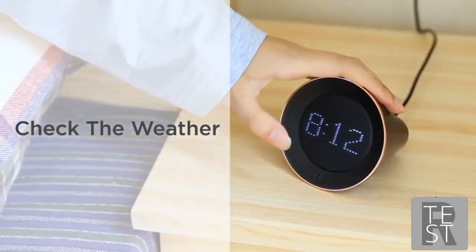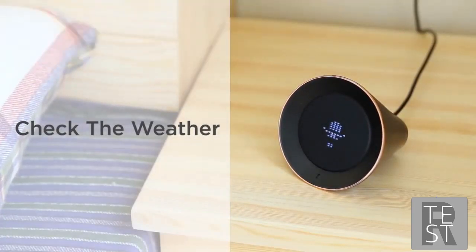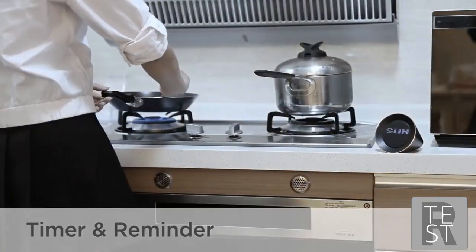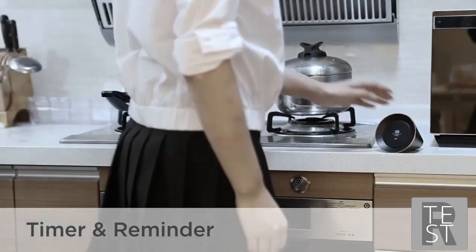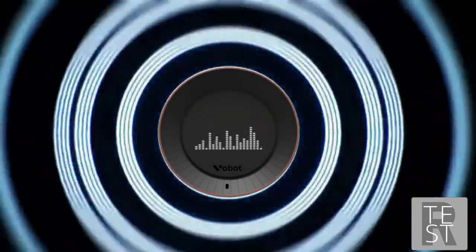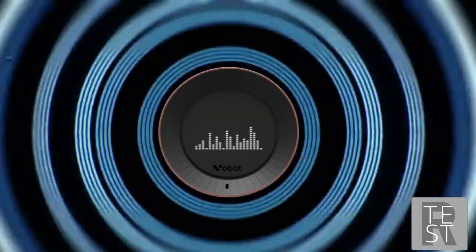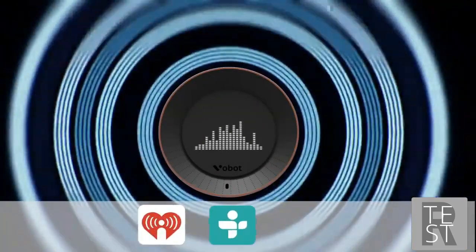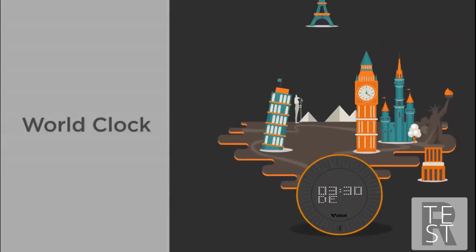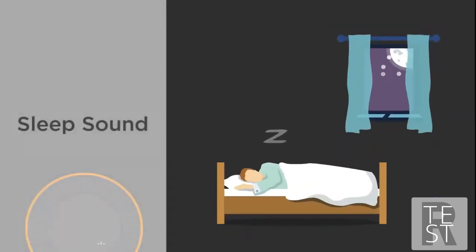When you get up, you can check the weather directly from Vobot: 'How is the weather today?' 'Currently in Los Angeles, California, it's 68 degrees.' When you're cooking, Vobot is also very helpful — 'Set the timer for three minutes.' Easy, quick, friendly — never miss the right time. Vobot can also be a music player at a party; you can access any playlist from iHeartRadio, TuneIn, and Amazon Music.